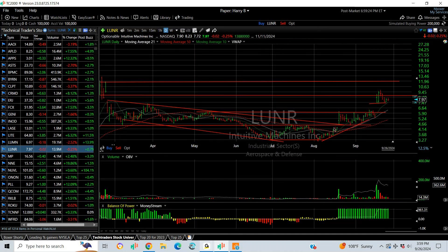LUNR popped, broke out from the coil, broke out again, and now it's pulled back. I like this wedge for a move that gets us to 12.